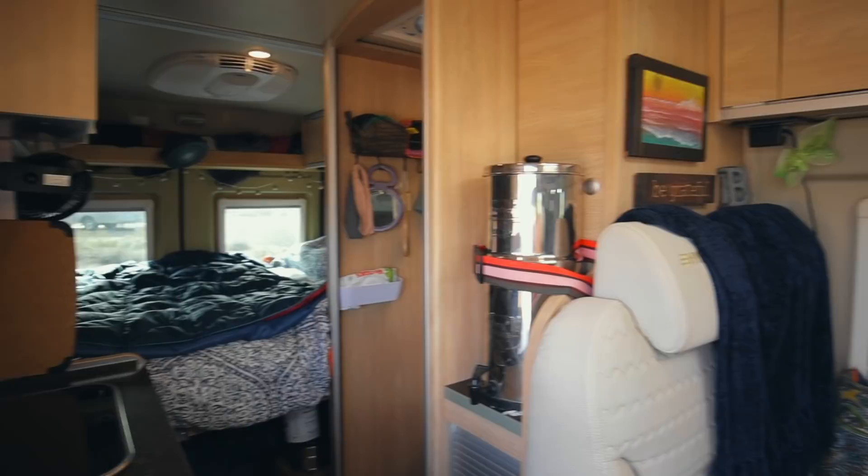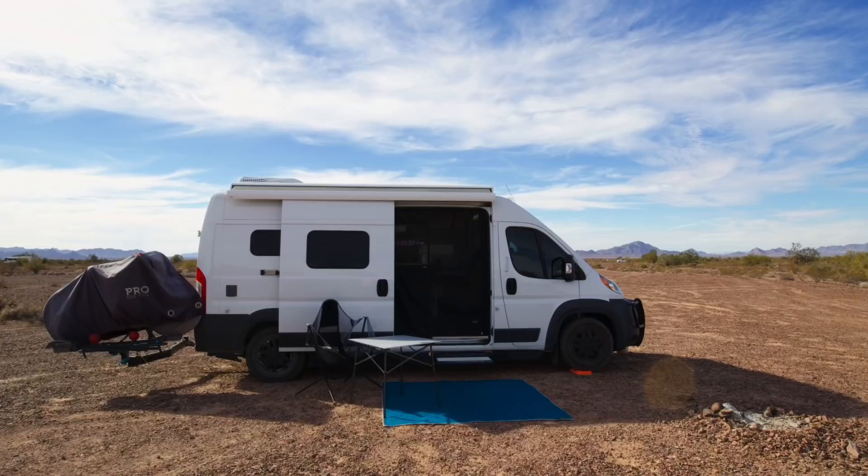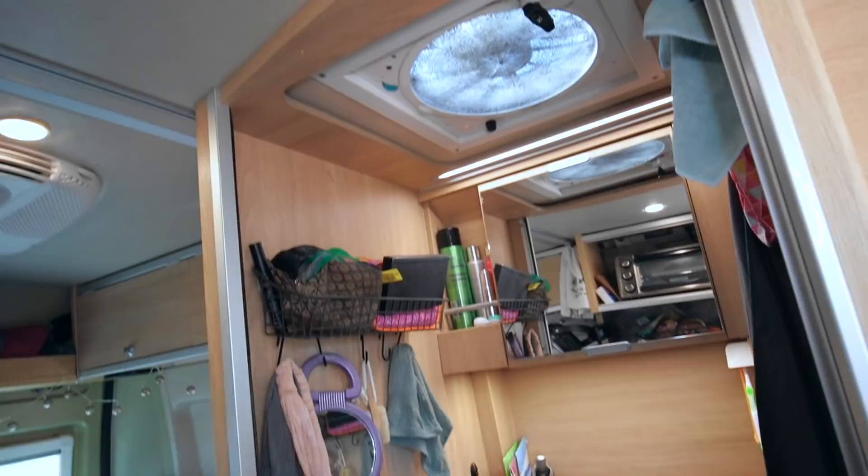We've got the kitchen here, the bedroom in the back, bathroom to the right, our living area and desk, and the front cabin area with Lily right there. This is not a DIY — it's manufactured by Hymer, which is no longer in existence in North America, but it's on the Ram Promaster 2500 chassis, which is about 20 feet long.